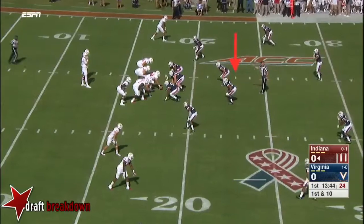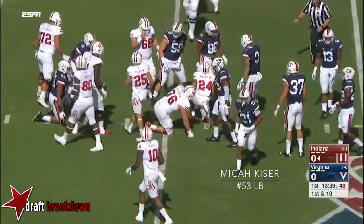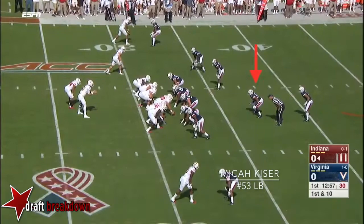Saturday practice on Sunday, had a couple of extra days to prepare — we'll see if it shows. Lego with good protection, steps up and fires and he's got a completion up at the 30. And that's what Tom Allen wants for this Indiana team. Gain of 17, throwing on first down.